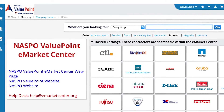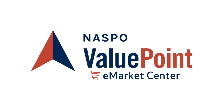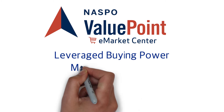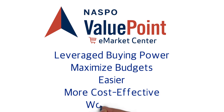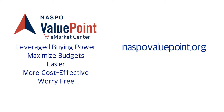Rogue spending can finally be a thing of the past. Our goal at NASPO ValuePoint is to give your organization leveraged buying power to maximize your procurement budget. Make the purchasing part of your day easier, more cost-effective, and worry-free. Get online now at NASPOValuePoint.org.